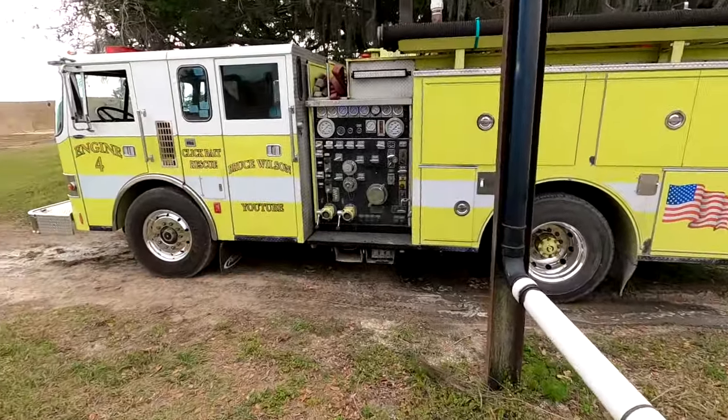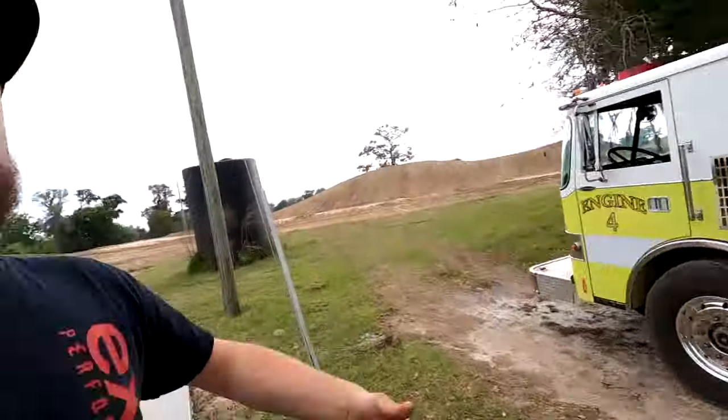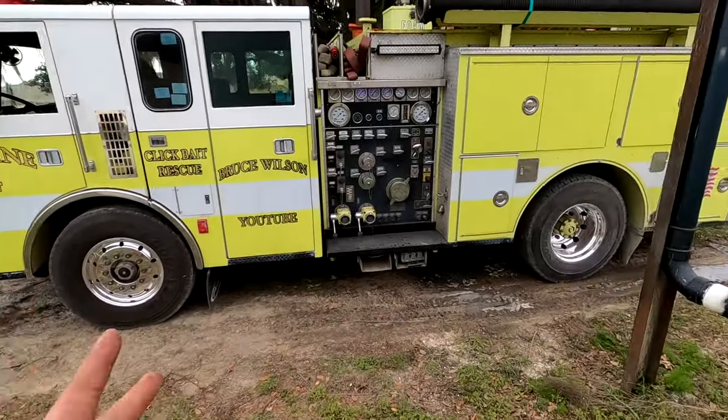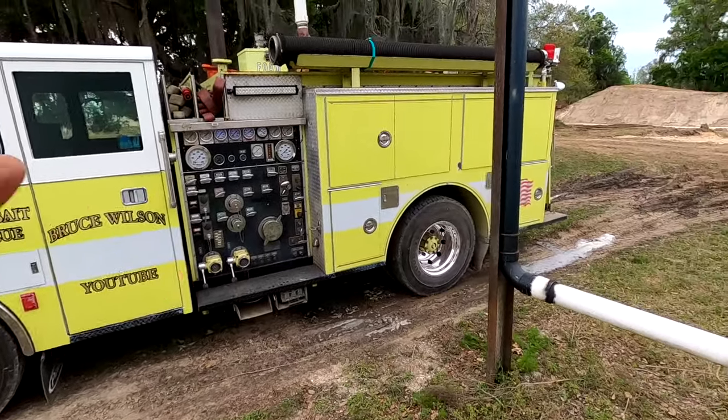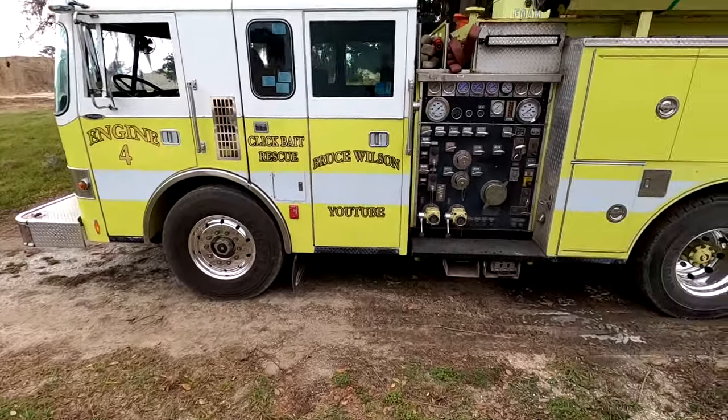So there it is, guys — the fire truck's got her new aluminum wheels on it from Buy Truck Wheels, and it does look so sexy. Make sure you go check them out in the description below — great people. They actually sent us some wheels for the school bus we had that we sold a while back, but they were wrong — it was my fault, not theirs. Kind of glad it didn't work out because we ended up selling it anyway. But these things look so good.